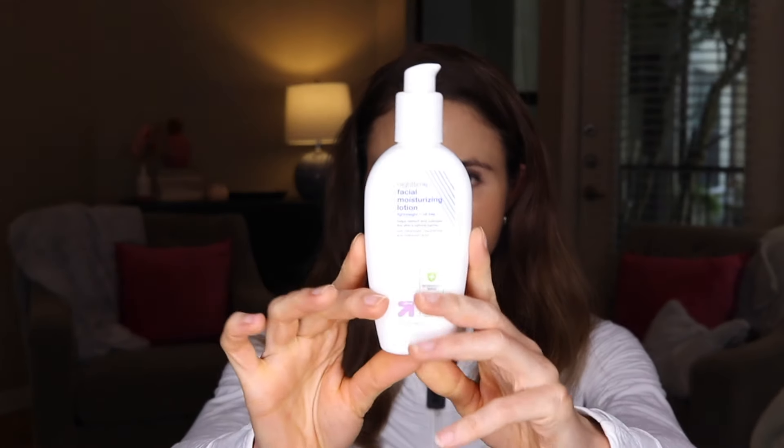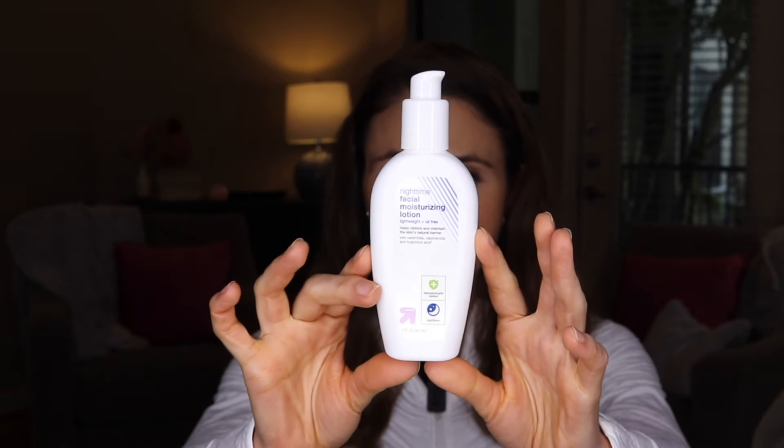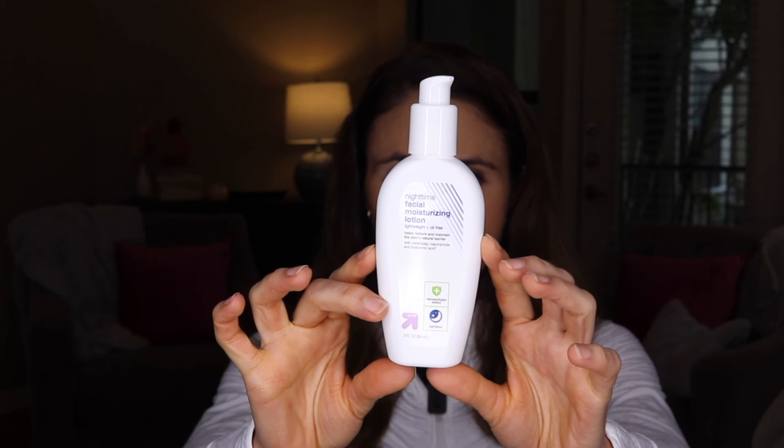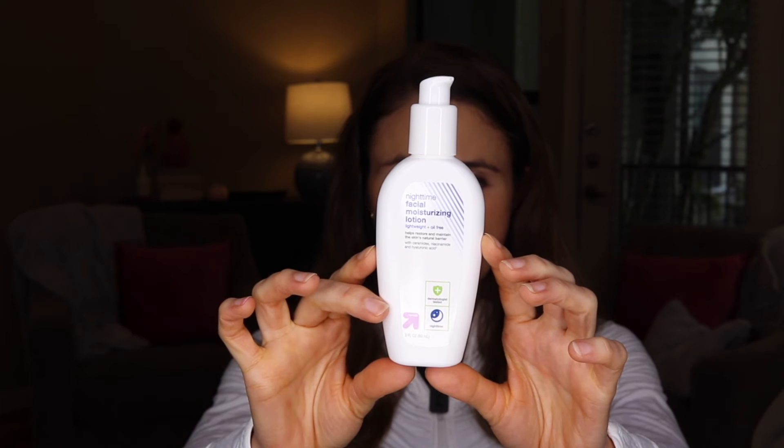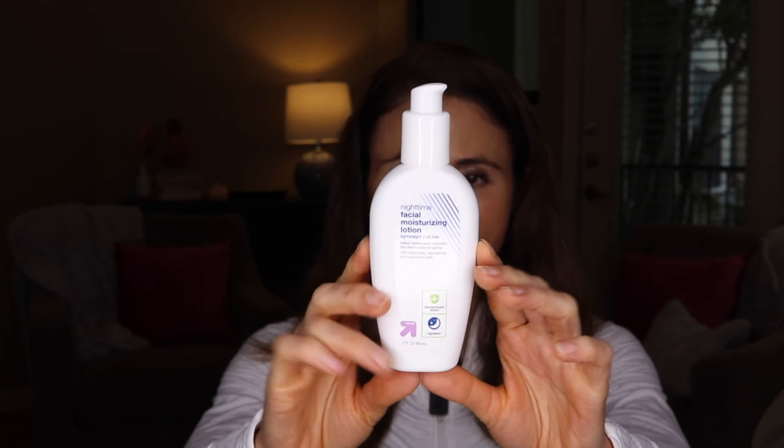Moving on to the nighttime facial moisturizer, this is inspired by CeraVe PM with very similar ingredients. Again, niacinamide and ceramides like the AM version, but it also has hyaluronic acid — a humectant good for hydrating. This is a very nice facial moisturizer for people who have oily, acne-prone skin. It's super lightweight. In comparison to CeraVe PM, this is even lighter in consistency — the CeraVe PM has always been a nice lightweight moisturizer, but this is thinner and lighter in comparison.